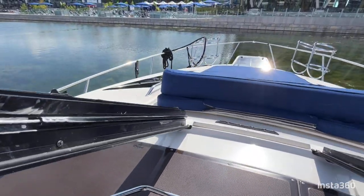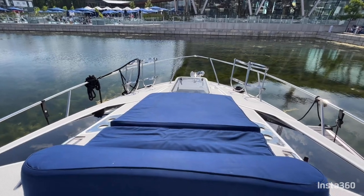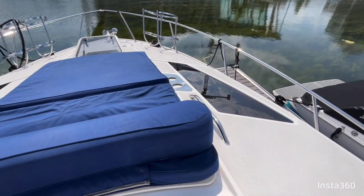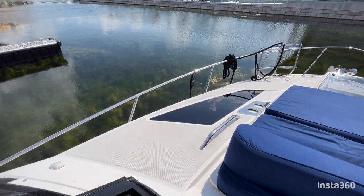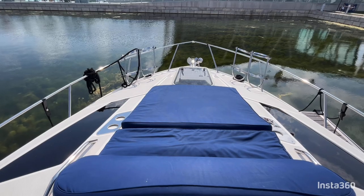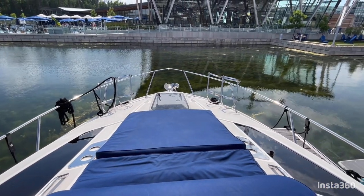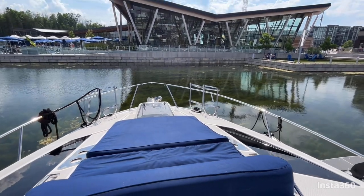Up on the foredeck, you have a nice set of handles and drink rests, which are stainless steel on both sides, as well as some nice big skylights and a hatch that opens up in front. There are windlass foot controls there, as well as fender carriers attached to the bow rail.